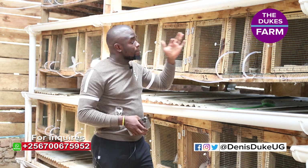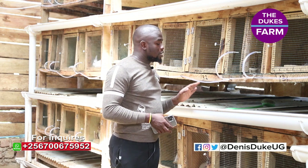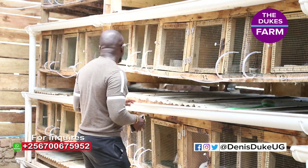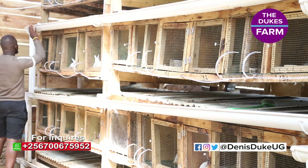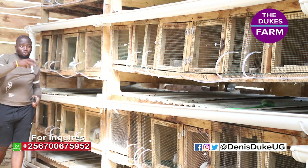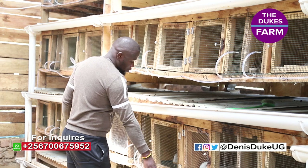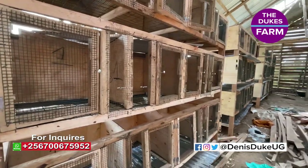Our cages have a urine collection center and droppings collection center — these gutters right here. These are the ones that pick urine and droppings from the upper cages and tier, and drop them down to the lower one. This whole system is connected so that every urine and dropping goes through the lower channel and is distributed outside. That's how we connected our cages.